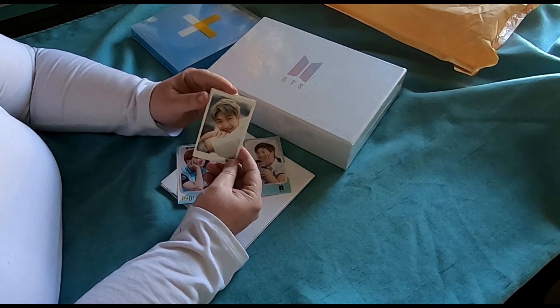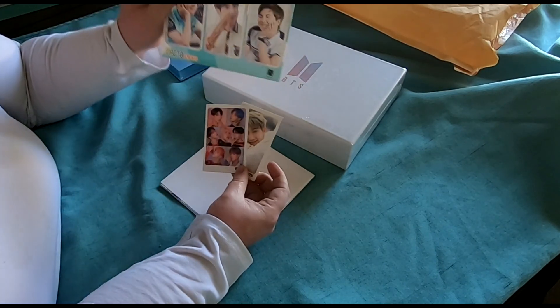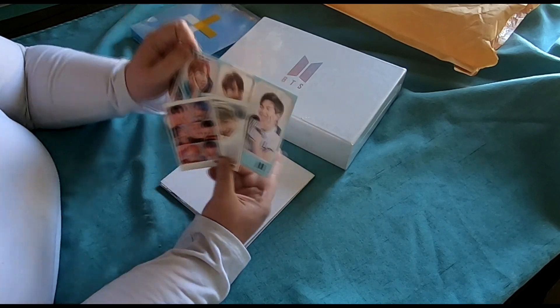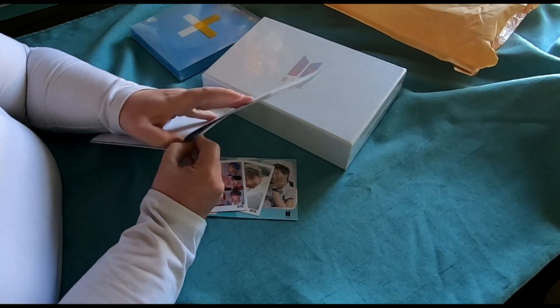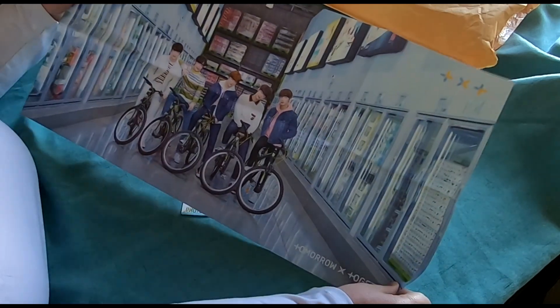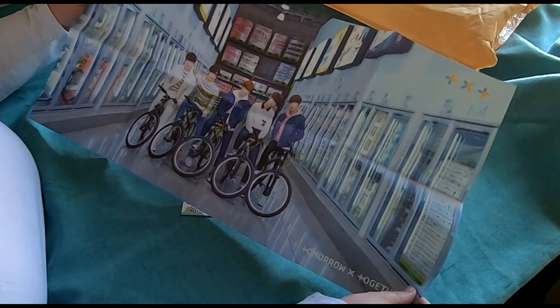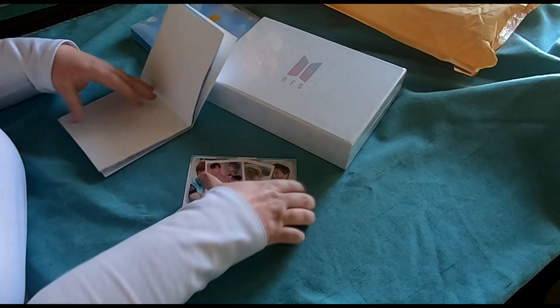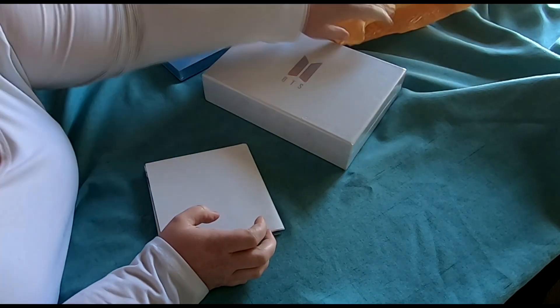The album came with some extra goodies, so I'm going to show those first. We got some cards — an RM and a group card — and then some stickers. I think he's going to go in my bullet journal. And then I believe this is a TXT poster — yes! So this is them on bicycles in like a Costco, which is interesting, but they look good, that's all that matters.